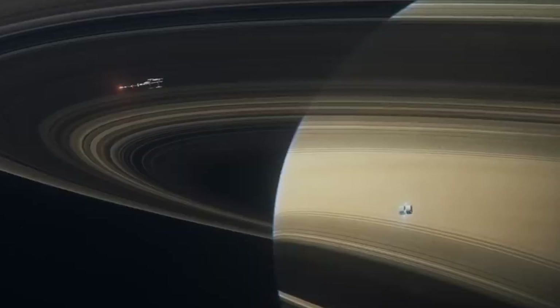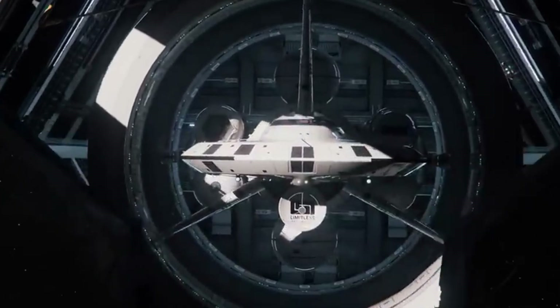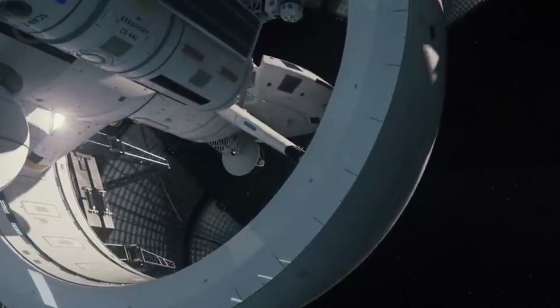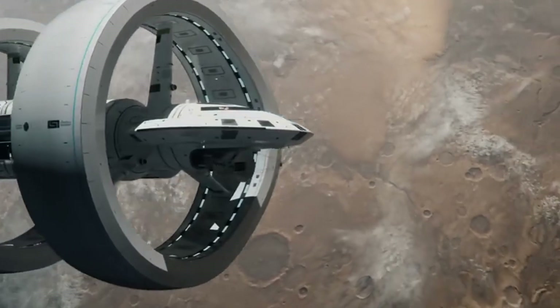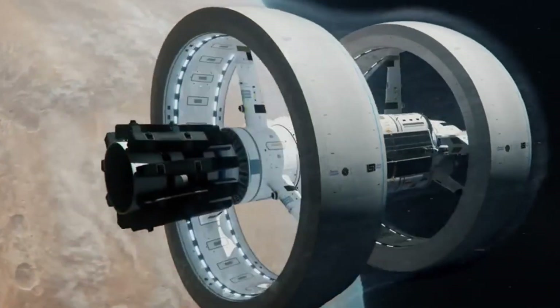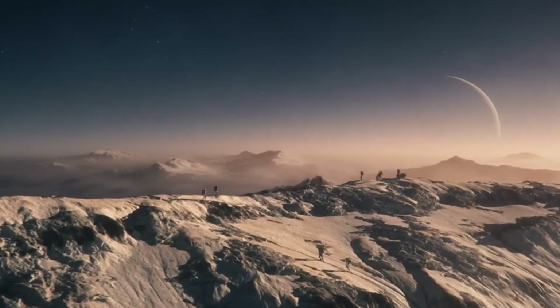Still long, but suddenly possible. Now imagine this: instead of moving through space, we warp it. Compress the space in front, stretch it behind, and suddenly months — not centuries — stand between us and the stars. If we crack this, it won't just change space travel — it'll change what it means to be human. And that future might begin right now.